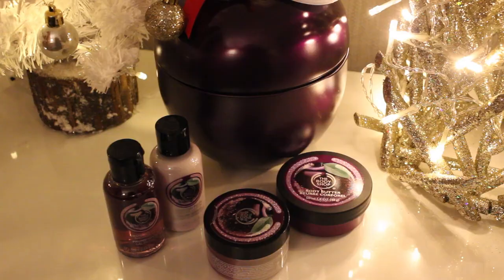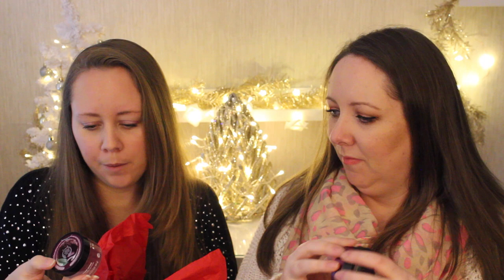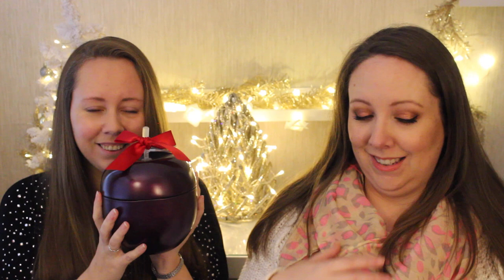Next up is this really cute gift from The Body Shop in the shape of a purple plum — how nice is that! Inside you get the frosted plum shimmer lotion, the body butter, a frosted plum sugar scrub, and the frosted plum shower gel. It comes in a little tin too, which is cute for keeping at the end of your bath or using as an advent calendar tin afterwards.